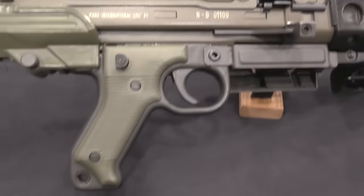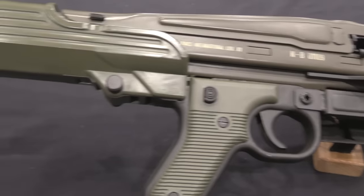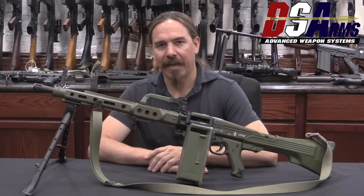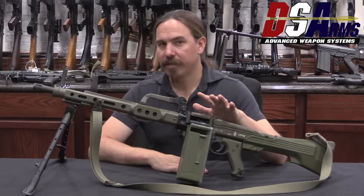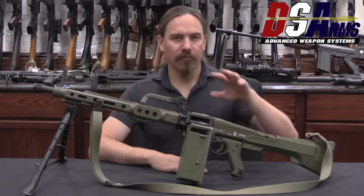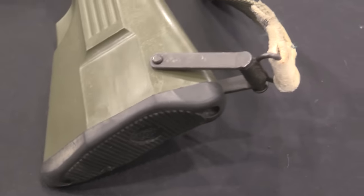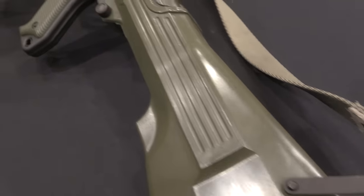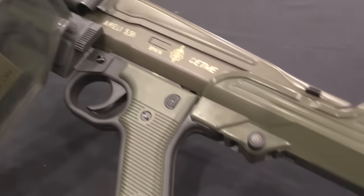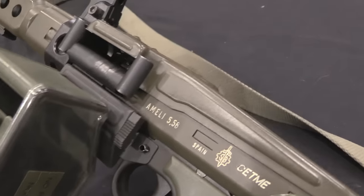A lot of people look at this and say it's a scaled-down 5.56 MG 42. And while it takes a lot of design cues from the MG 42 and there are a lot of similarities, it does have one really substantial mechanical difference: this is not a locked action — it is a roller delayed blowback. The MG 42 also uses rollers, but it is a recoil-operated roller-locked system. That seems like a pedantic difference, but it has real technical implications for guns like this and the entire HK family — the G3, the CETME-L. It means the barrel is fixed in place, which has potential implications for accuracy as well as the required complexity of construction.